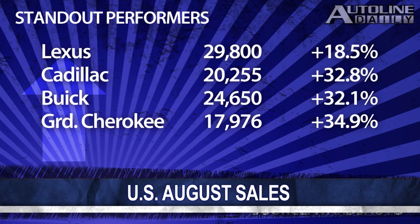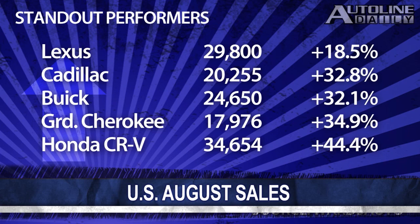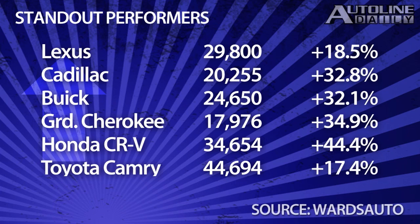The Grand Cherokee sold nearly 18,000 units, a staggeringly good number for Jeep. The Honda CR-V sold over 34,000 — a jaw-dropping 44 percent increase. And the Toyota Camry, at 44,000 units, actually outsold the Chevy Silverado pickup.